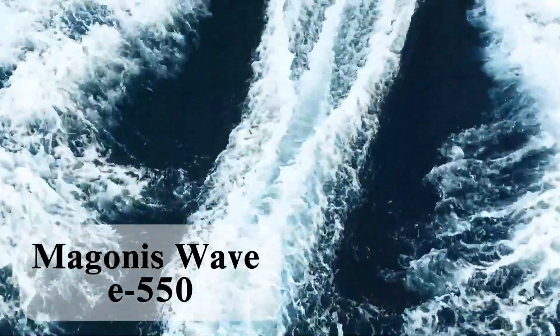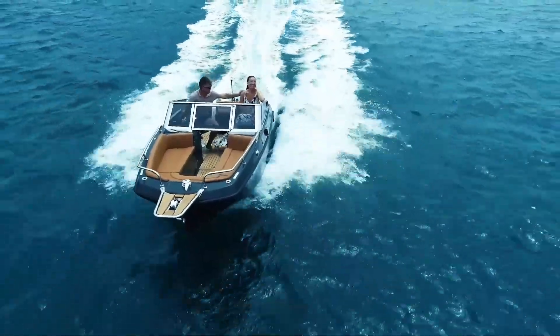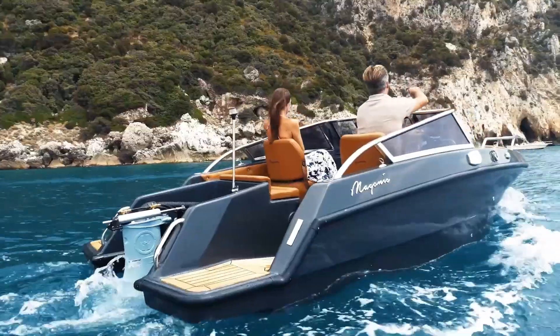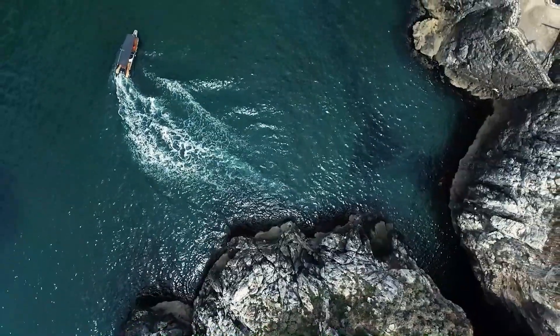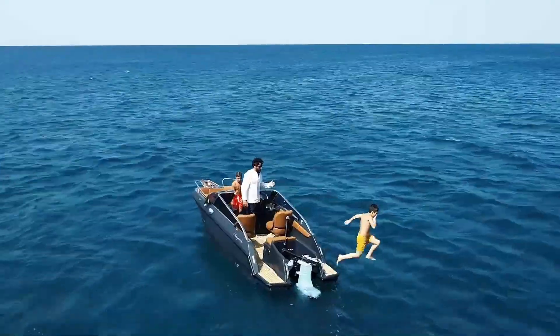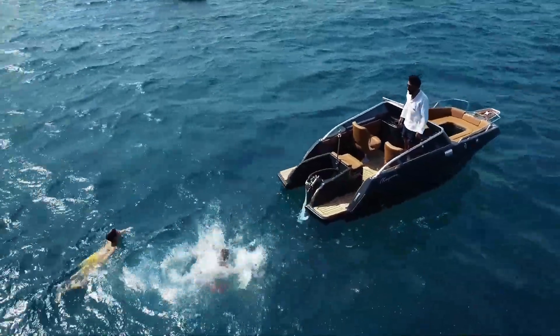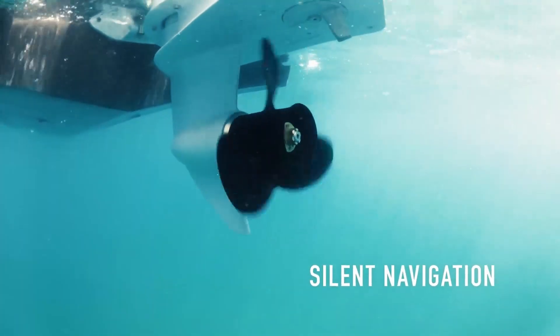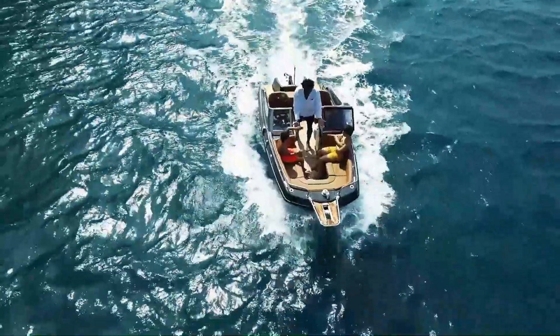Magonis Wave E-550: The future of sustainable boating. Introducing the Magonis Wave E-550, a revolutionary electric boat redefining the way we experience life on the water. With its sleek design, cutting-edge technology, and commitment to sustainability, the E-550 is perfect for those who want to reduce their environmental impact without sacrificing performance or style.